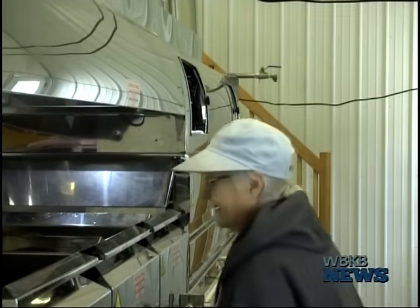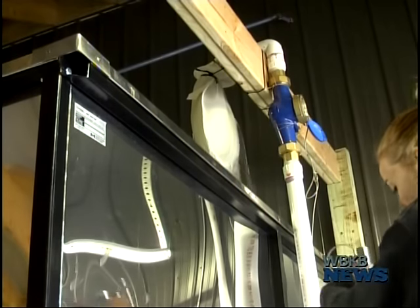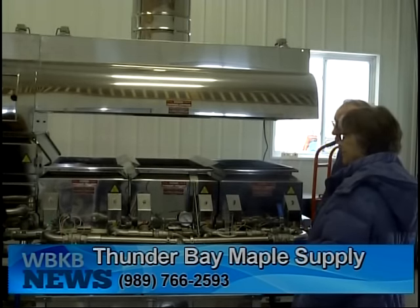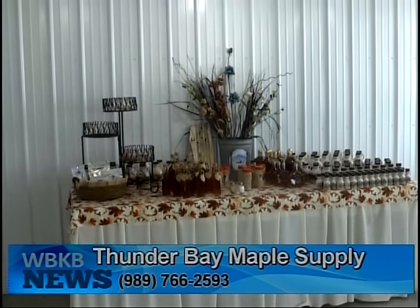Once the maple sap is retrieved, it's finally time to make the syrup. Every time we boil we make about 100 gallons of syrup. Thunder Bay Maple Supply is open every day, and for more details please contact them at 989-766-2593.